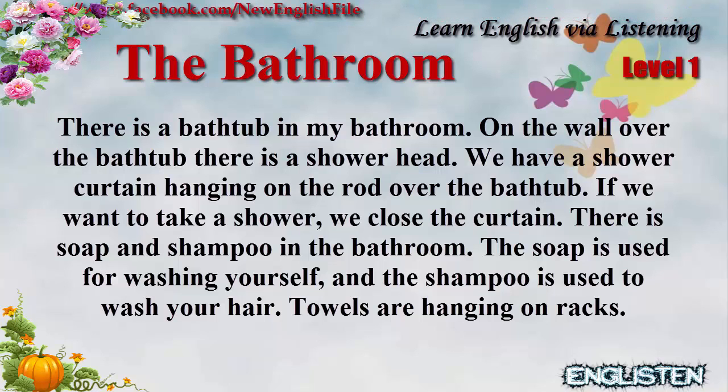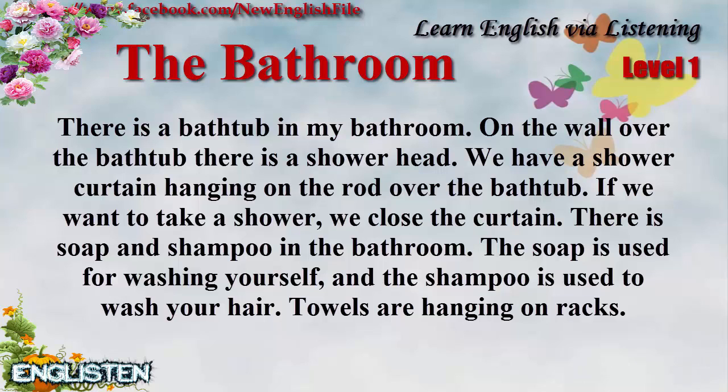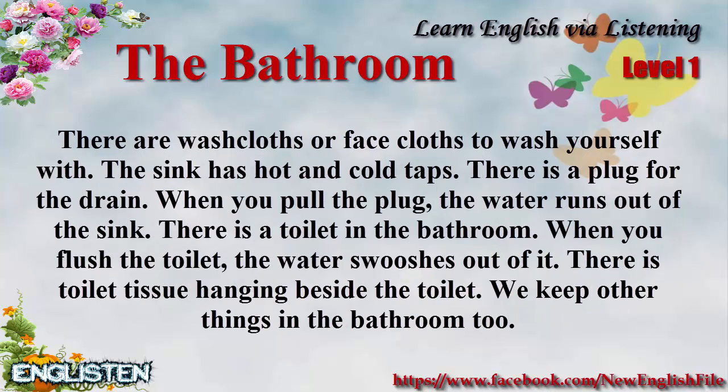There is soap and shampoo in the bathroom. The soap is used for washing yourself, and the shampoo is used to wash your hair. Towels are hanging on the racks. There are washcloths or facecloths to wash yourself with.